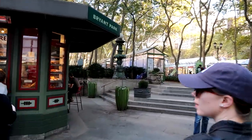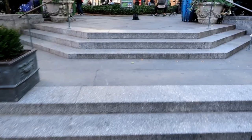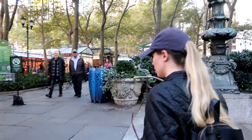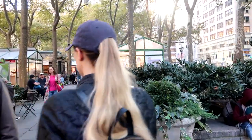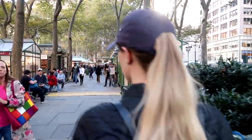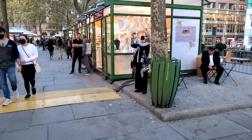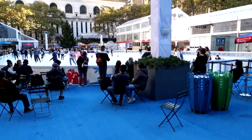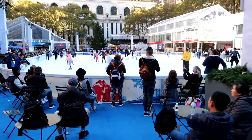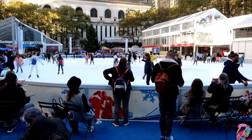Before we head into the store, we wanted to show you the Winter Village at Bryant Park. This is not what it looks like all year, but it is a beautiful park where there are events, restaurants, and small little food places. There's always chairs and tables — it's a lovely place to go. Right now they're doing the Winter Village, which I was so impressed with. There's food, there's shops, there's ice skating. We're definitely going to come back here and share more of it with you in a future video.